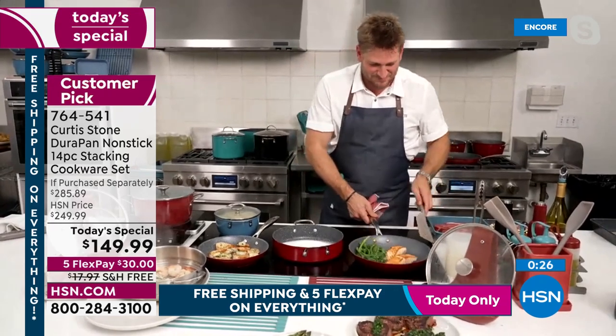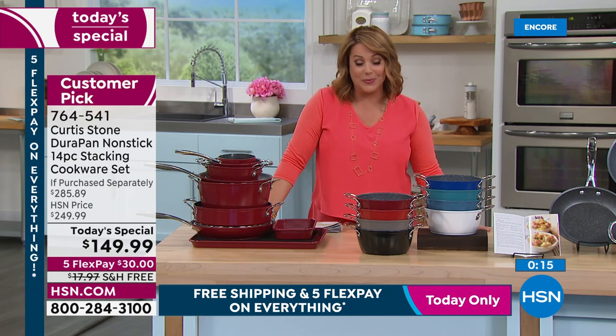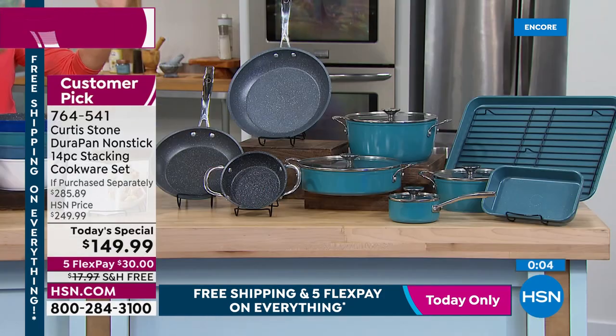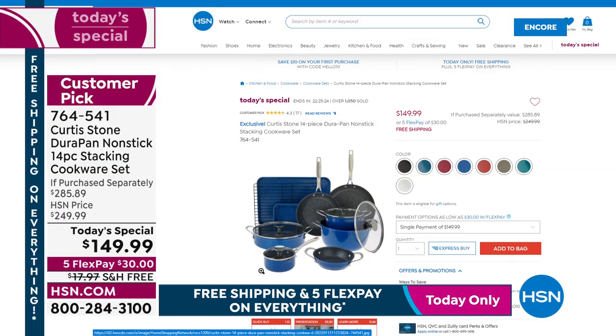For viewers who are brand new to HSN: you've seen Chef Curtis Stone on major networks, in his Michelin-starred restaurants, in award-winning cookbooks. Try this today. He became number one for a reason — he made everyone's life easier. The 14-piece set: seven vessels, four lids, three bakeware pieces. All nest beautifully in one cupboard. Just $30 for the first flex pay, free shipping, item 764-541. Colors are going fast — red and classic blue are in the lead, turquoise close behind.